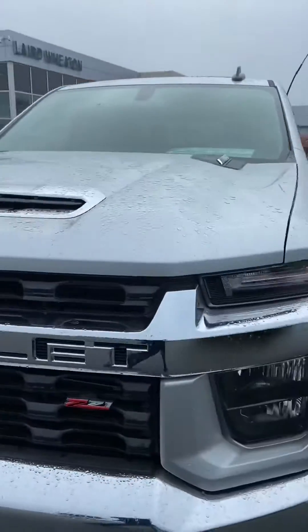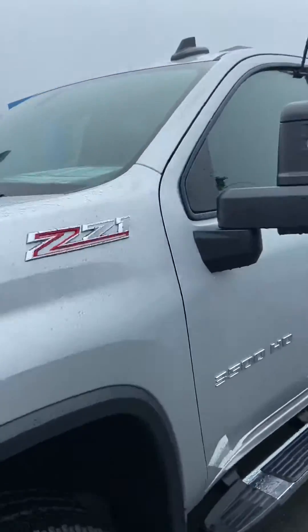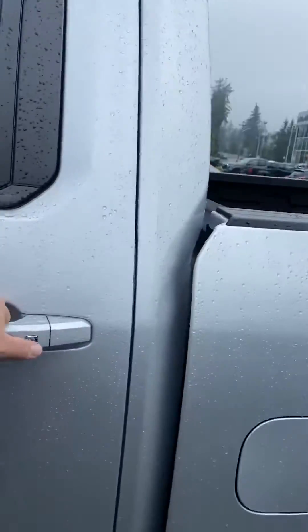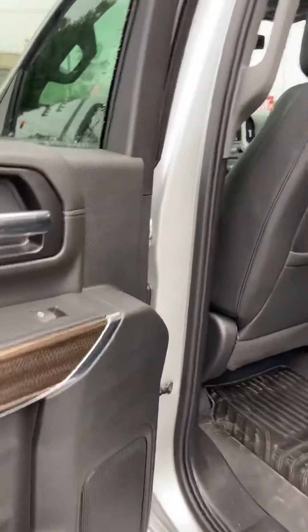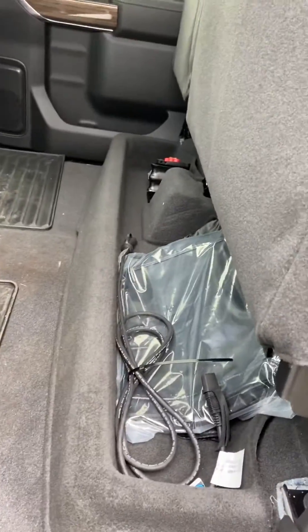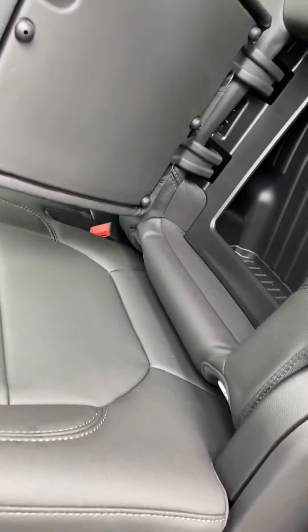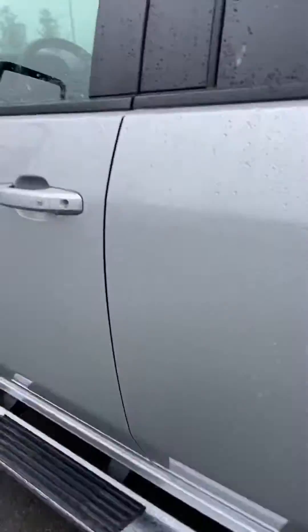With the 6.6-liter Duramax, leather interior, sunroof — all redesigned truck. Lots of storage in the back. There is the engine block heater. Winter front seats fold down, storage in the back seats, storage under the seats.